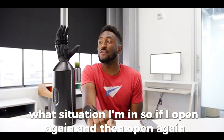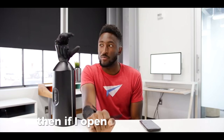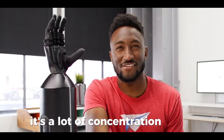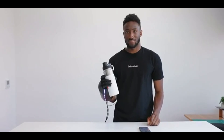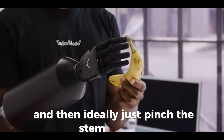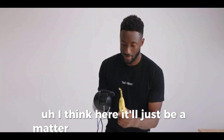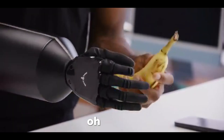If I open again and then open again, it's ready to move to the next grip. Then if I open again and again, I'm ready to do the peace sign — and there it is. A lot of concentration on this! Now let's try peeling a banana. I'm going to use a pinch grip, pinch the stem, and pull. Some people peel from the other side but I won't try that — and... success!